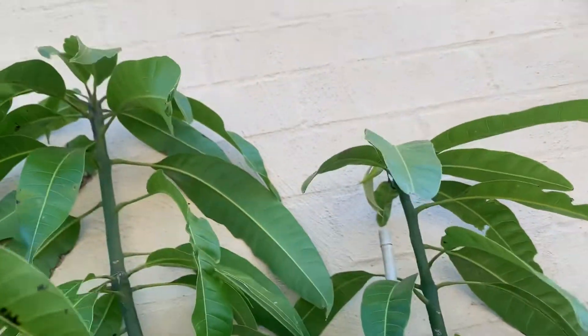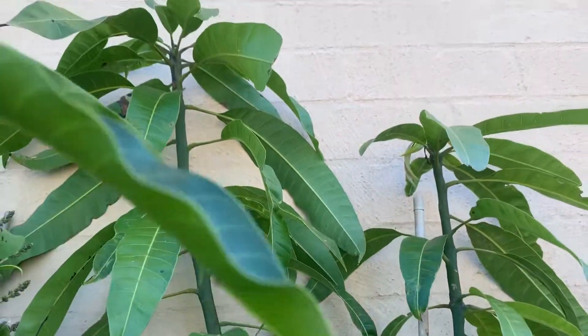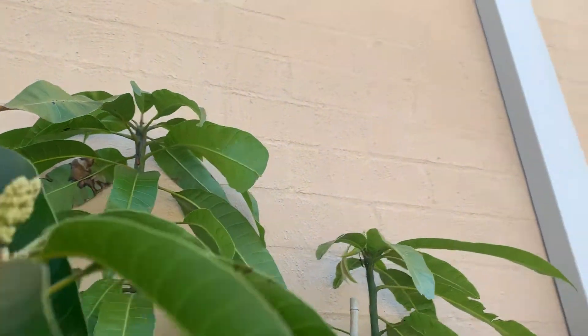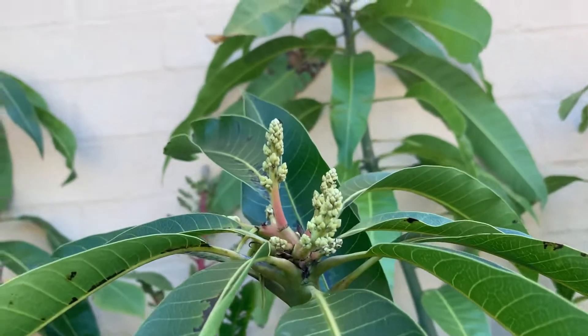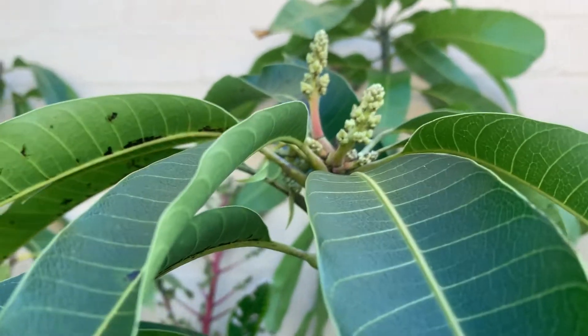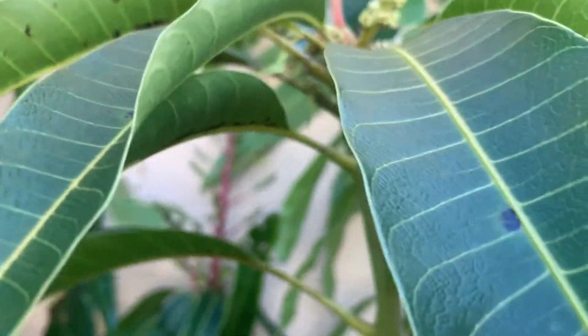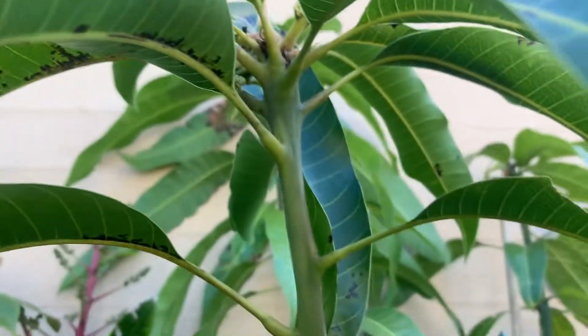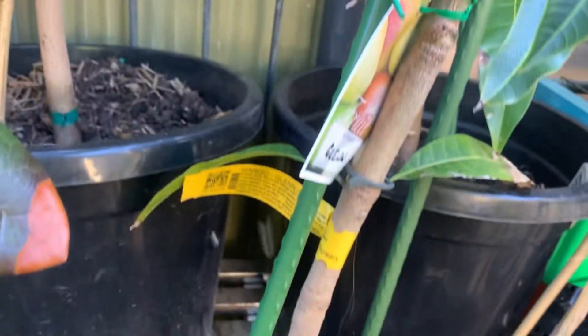Over the back I've got one that is not a dwarf — it's a grafted mango, one of my Temptations. Next to that I have a Glen, which is also flowering. I've had the Glen for two years, just gone in August, and it's coming along really, really well.